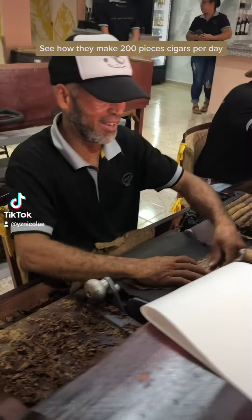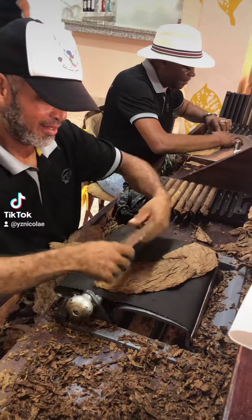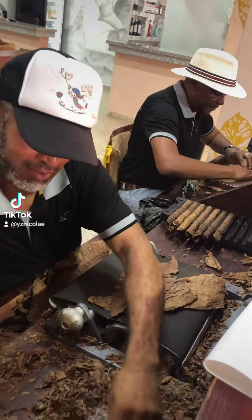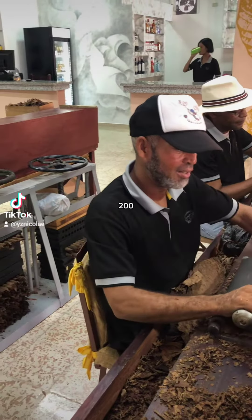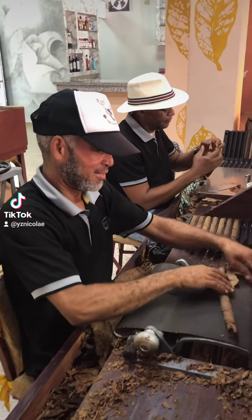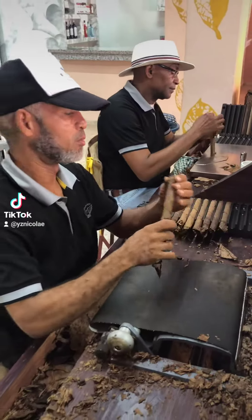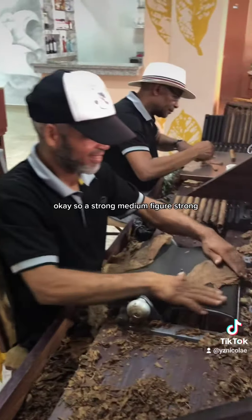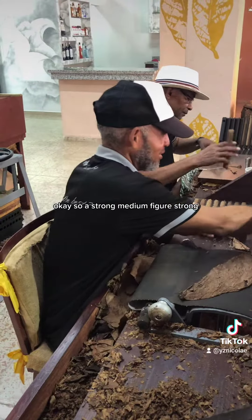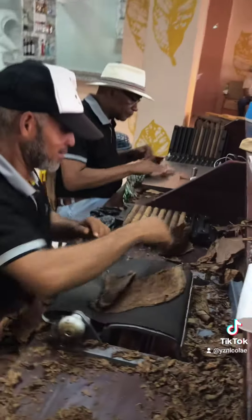See how they make 200 pieces of cigars per day.